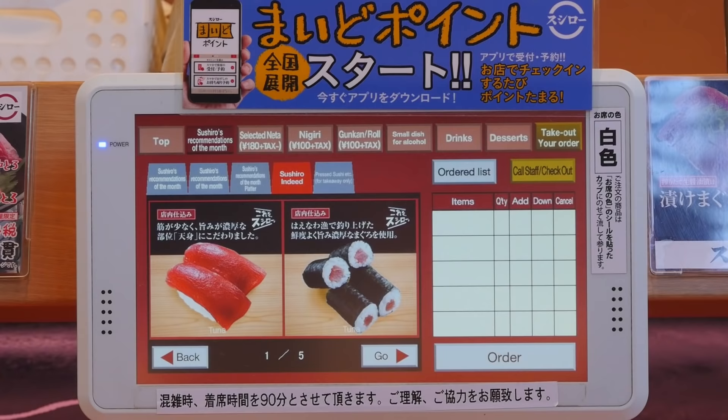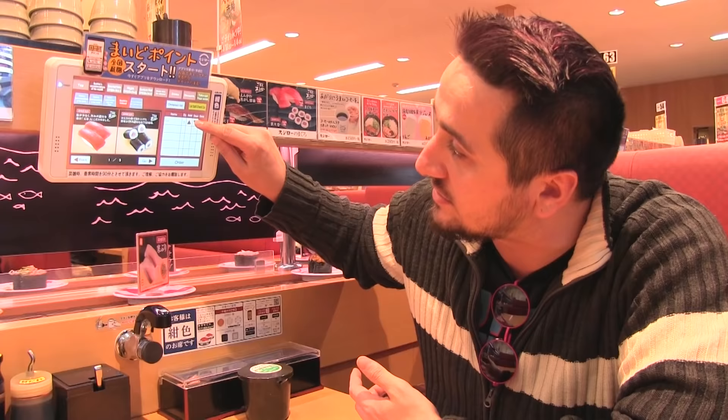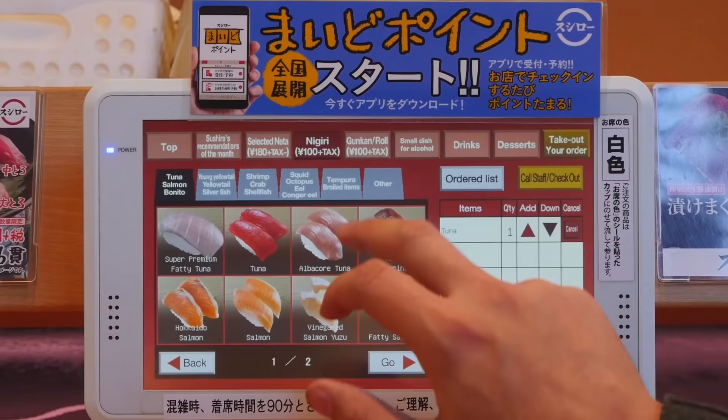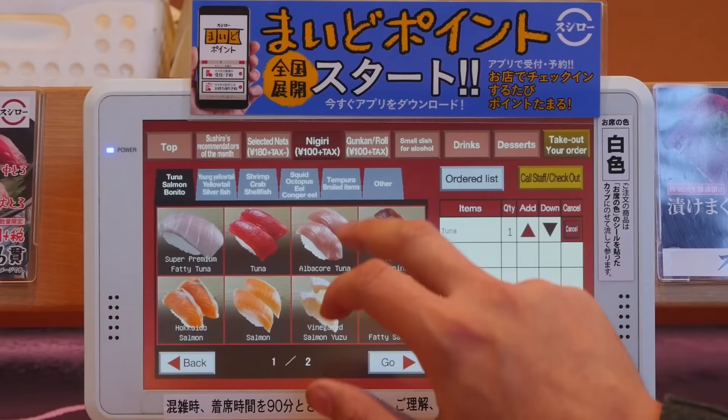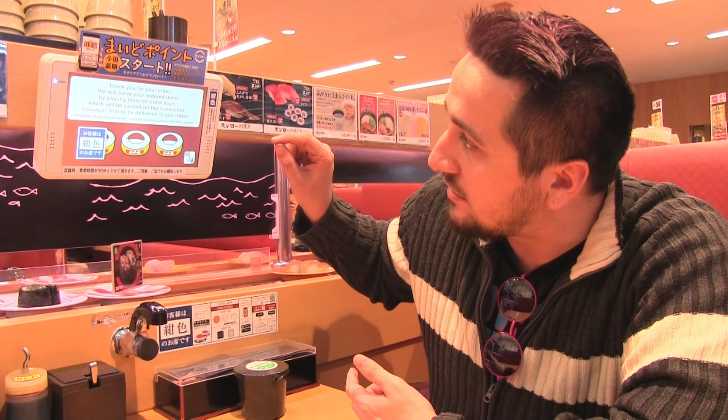Let's go with Maguro. It comes up over here and there's the quantity shown — you can add or reduce. And I also want some salmon with cheese, so I'm gonna pick one of those. I think this is all I'm gonna order for right now.